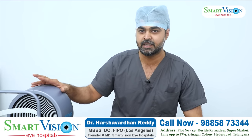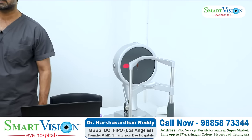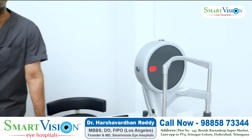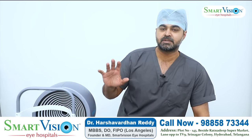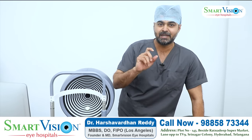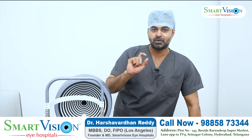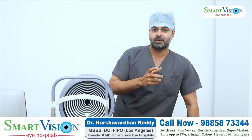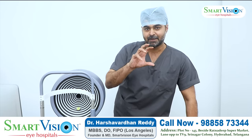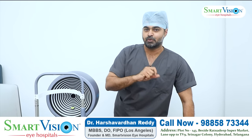These machines are called Sirius — this is an ocularizer with advanced corneal topography scanning capability. The corneal topography scan assesses parameters such as health, thickness, curvature, and anterior and posterior float. These parameters determine whether the patient is suitable for laser surgery.